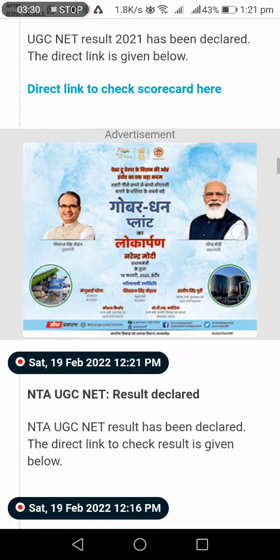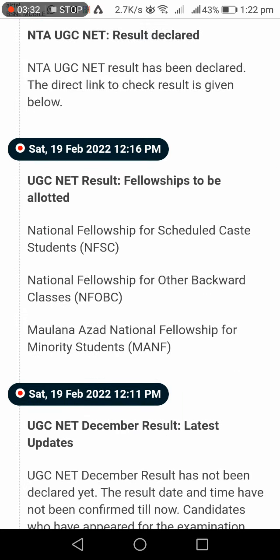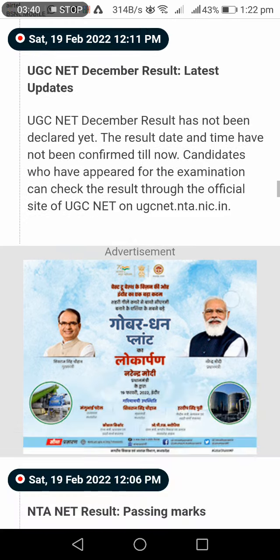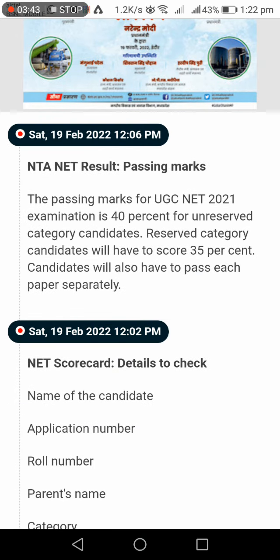If you want to check the scorecard or check your fellowship eligibility, you can apply through the portal. The latest updates confirm passing marks of 40% for general and 35% for reserved category candidates. Check the scorecard for full details.